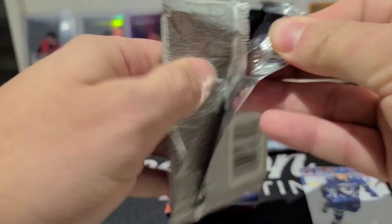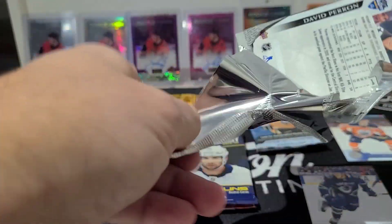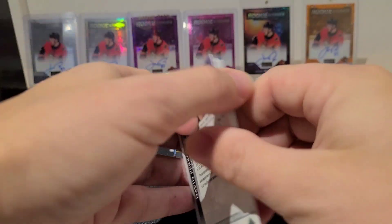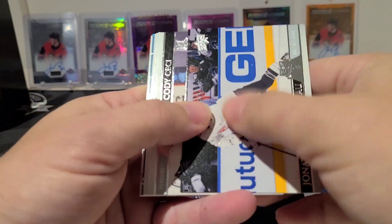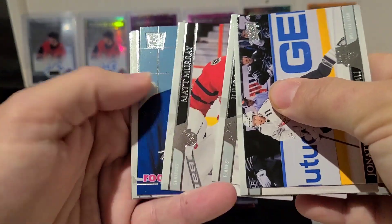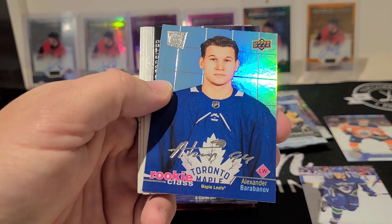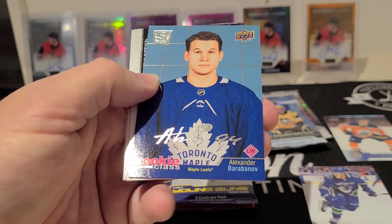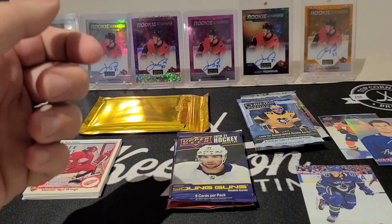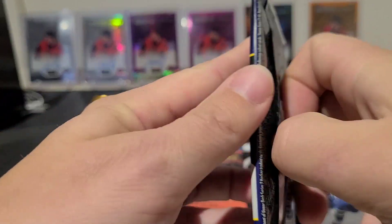Maybe we can be as lucky as the haves guy and pull a Timmy Stutzle. Tribute Young Guns exclusives... no Young Guns, but I've got an Alexander Barabanov — this is the rookie class Alexander Barabanov. Not great, but I don't really care anymore because I got that Brock Boeser.